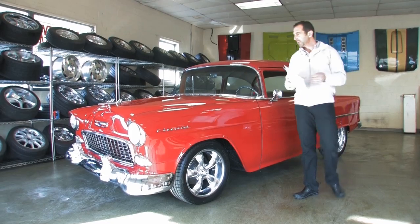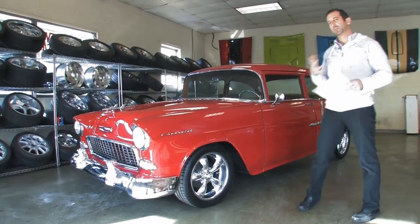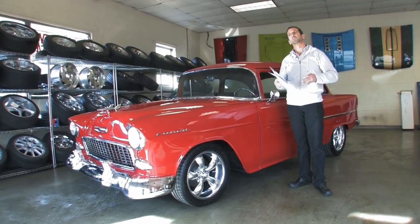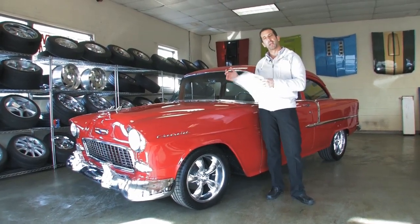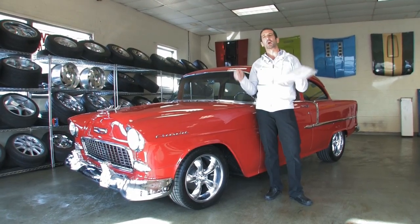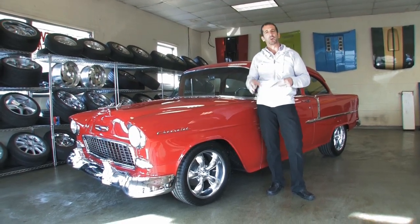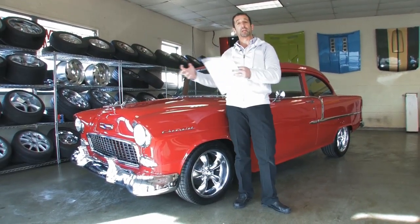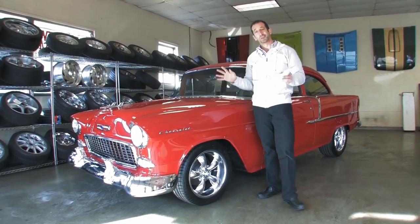Hey everybody, thanks for joining us on today's video. As we walk around this car, although this is a great looking car, what I really want to do is spend a little time on what it costs to build something like this. Anytime you can come to a place and get what we would call a turnkey car — meaning the turn signals work, the air conditioning blows cold, the stereo works, the brakes have been bled, everything works, and the car goes straight down the road and has been aligned — that's the difference buying from us. We've gone ahead and done all the things to make this car turnkey and ready to go.